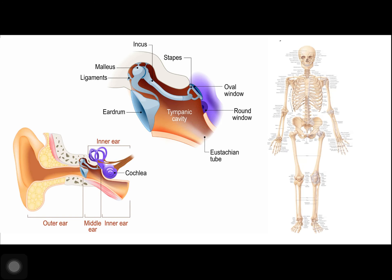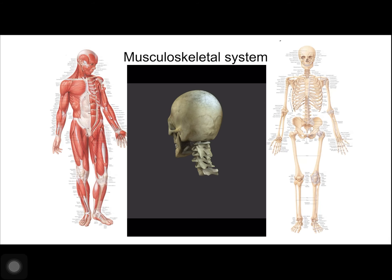We also have auditory bones. The auditory ossicles of the middle ear transmit sound from the air as vibrations through the fluid-filled cochlea. Those vibrations are picked up by nerves and translated as sound, and that's how we can hear. The hyoid bone lies just below the mandible in front of the neck. It acts as a movable base for the tongue, and it's connected to the muscles of the jaw, the larynx, and the tongue.